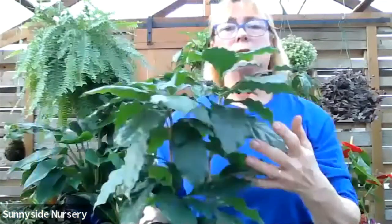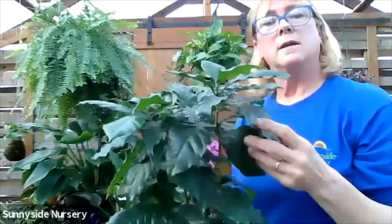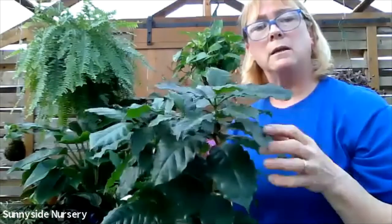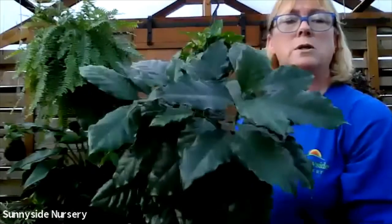Here's an aerobica - this is a coffee plant. They make great houseplants. They like moisture and they like a low light. If they're in a bright light, they are not happy. They need to be in a low light and moisture.